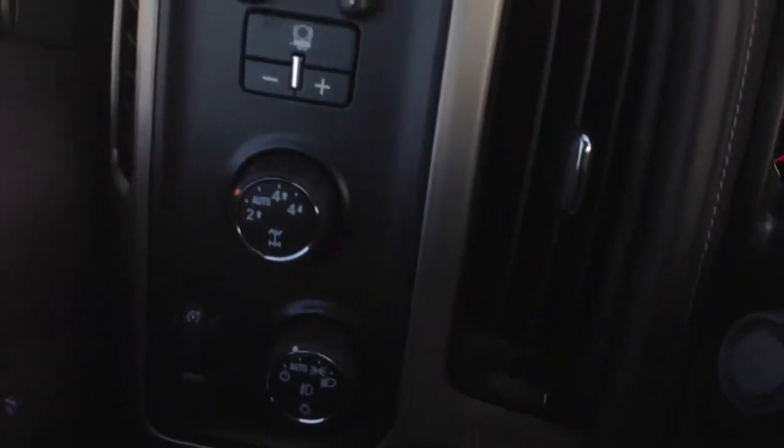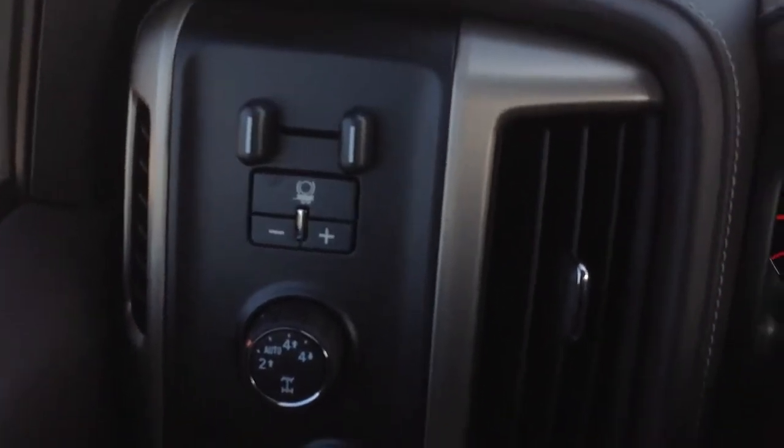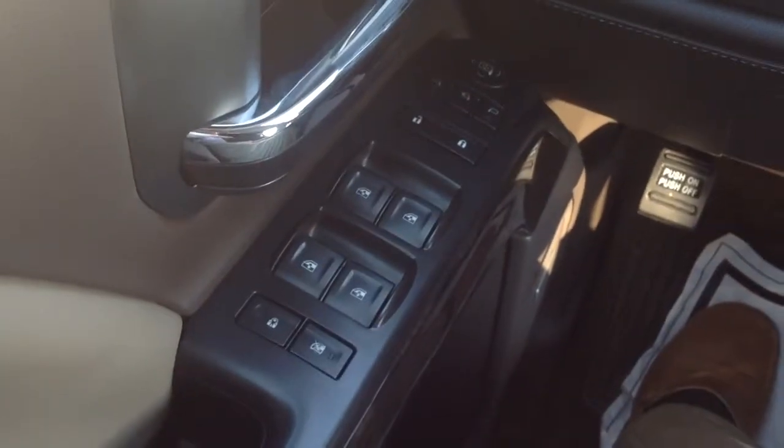Heated steering wheel. Electronic shift 4 wheel drive, and you have your trailer brake controller. Power windows, door locks and mirrors. This button right here folds in the mirrors and holds them right back out.